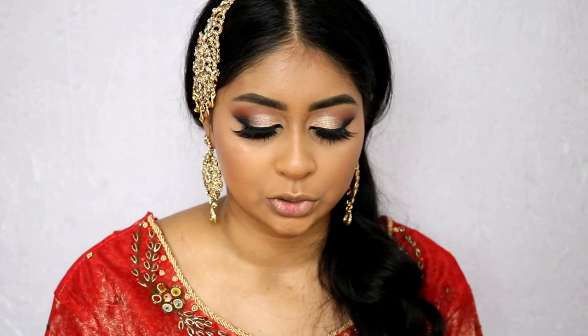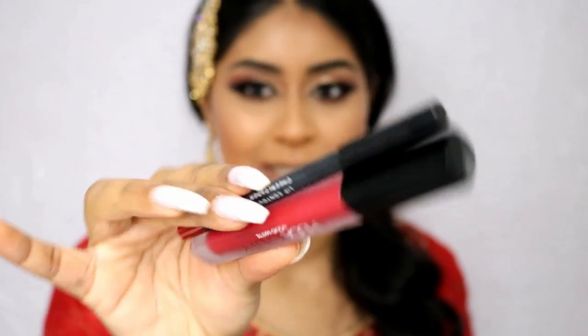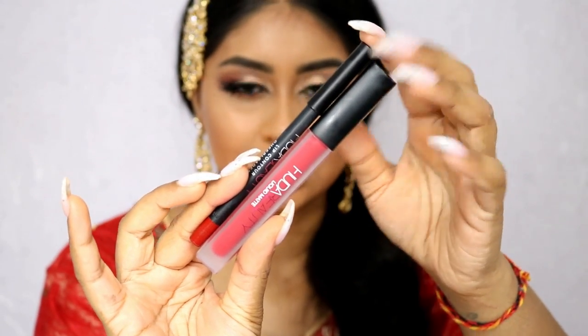I actually don't have that many red lipsticks, so I'm going to try these two — I don't know if it's going to work. This is the Huda Beauty Liquid Matte in Heartbreaker and the Huda Beauty Lip Contour in Cheerleader.